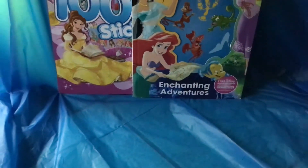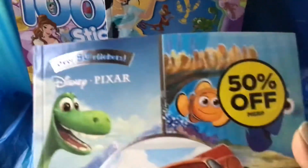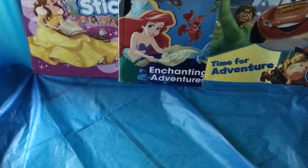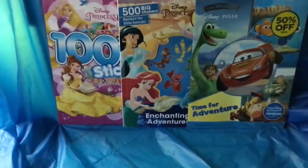If you're still looking, the ones that have the 50% off — make sure you scan just in case. I'm finding that the Disney books that have 50% off are the ones that are coming up a penny when I scan where I am, so just make sure you're scanning.